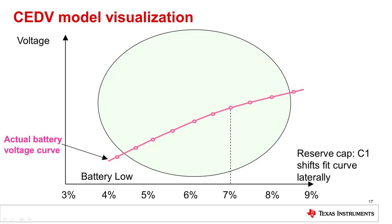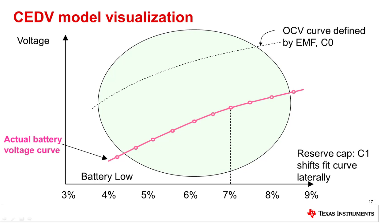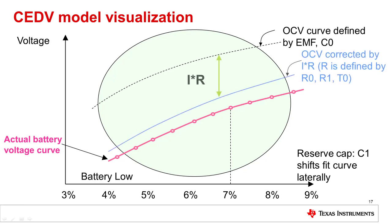There are seven key parameters that affect the performance of the CEDV gauge. These parameters are defined by modeling the cell over two different current levels and three different temperatures. We can only measure the actual battery voltage curve shown here. Parameters EMF and C0 define the function to calculate the open circuit voltage using the existing state of charge and temperature. Parameters R0, R1, and T0 define the cell resistance based on the state of charge and temperature. R1 defines the slope of the resistance based on the state of charge, R0 the magnitude of the resistance, and T0 the slope of resistance dependent upon temperature.